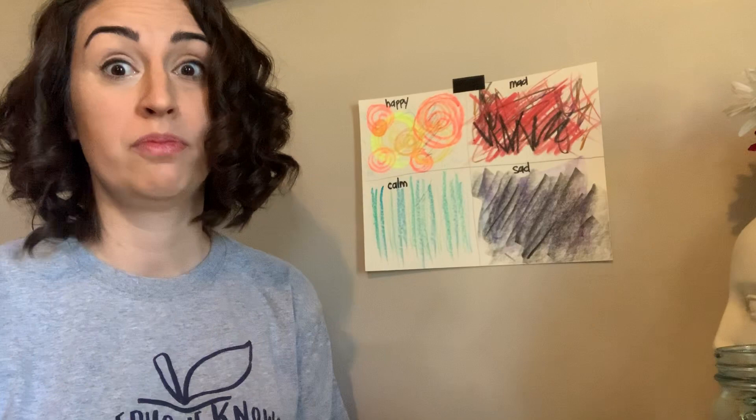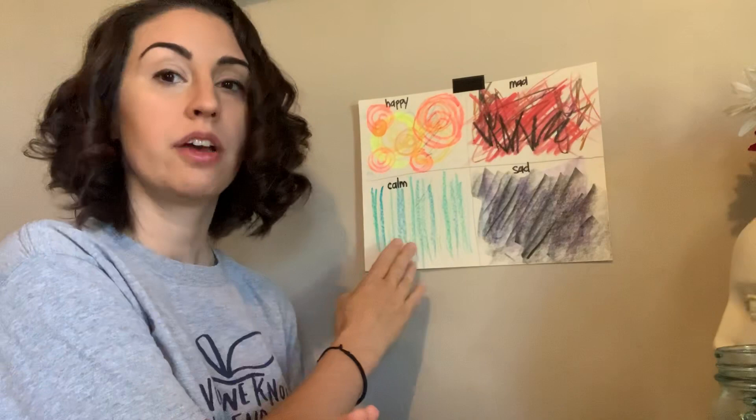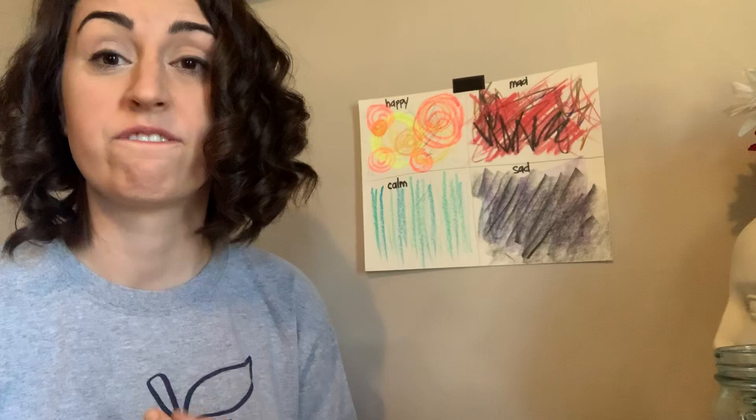If I'm really calm — relaxed — I'm not going to be moving as much compared to when I'm happy or excited. So a lot of times you'll see more vertical lines, kind of the same thing repeated, which feels very calm. Think about what your body is doing, what your hands are doing when you're calm — things aren't moving as much.